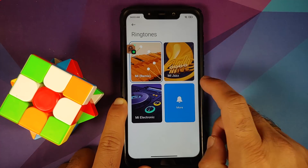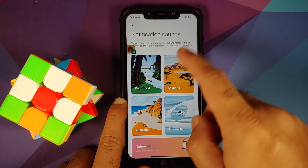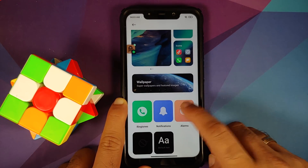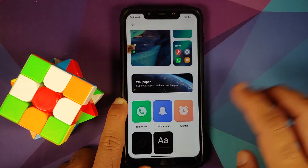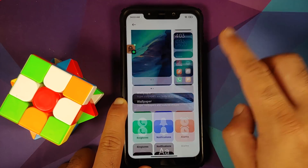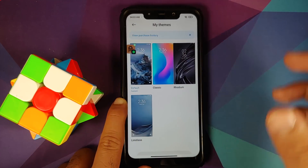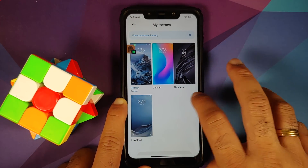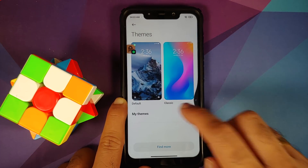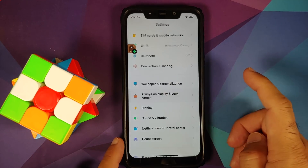You have customization for ringtones with the new Windows-style card UI. Similarly for notifications you have special sounds, and the same applies for alarms — weather alarm, nature alarm, all those fancy options by Xiaomi. Go into Themes and you can choose between the four different themes baked in out of the box.